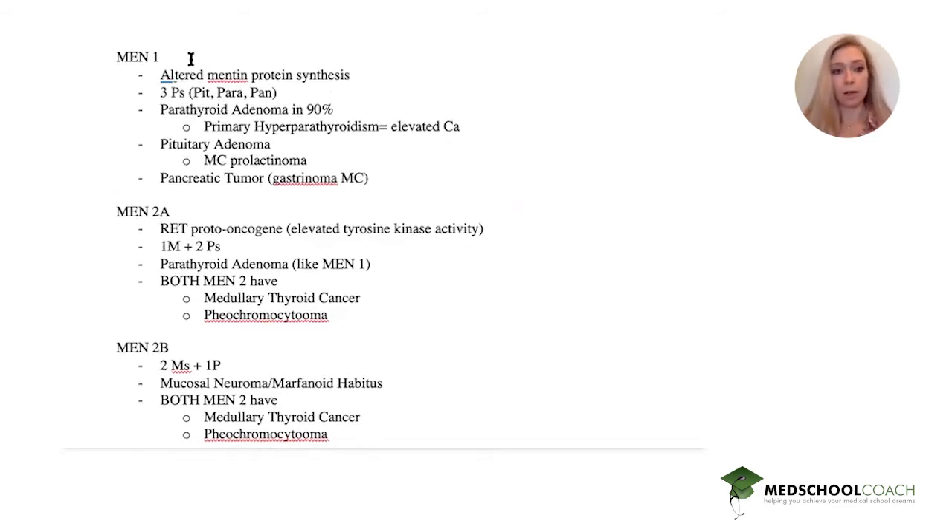MEN1 involves altered menin protein synthesis. I remember it as the three P's: pit, para, and pan. That's because 90% present with a parathyroid adenoma presenting as primary hyperparathyroidism with elevated calcium. You also have pituitary adenomas — the most common is a prolactinoma — as well as pancreatic tumors, with gastrinoma being the most common, though you can have any pancreatic tumor.